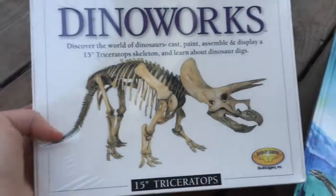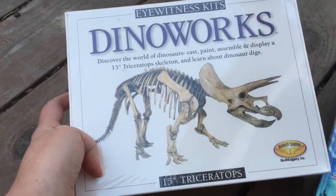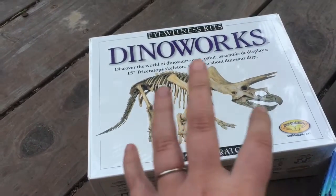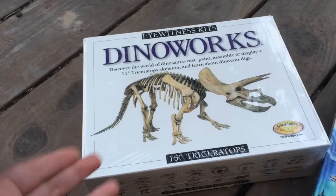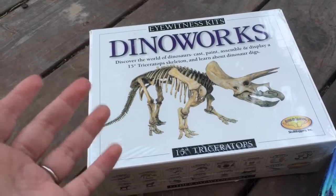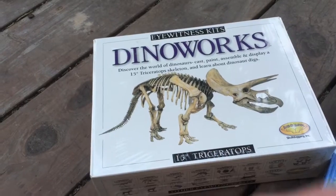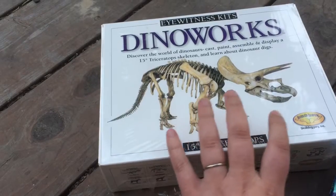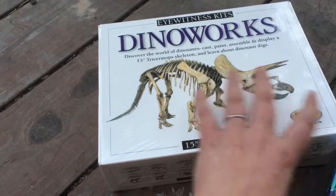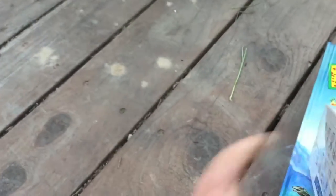This is what you cast, paint, assemble, and display. The idea is that when paleontologists discover dinosaur bones, those aren't what they actually display because they're too brittle. So they cast the bones and then prepare them for display. Here you're casting the bones and getting them ready to display, putting them on magnets. We got the triceratops, and this is what it will look like when it's done. That will be a lot of fun.